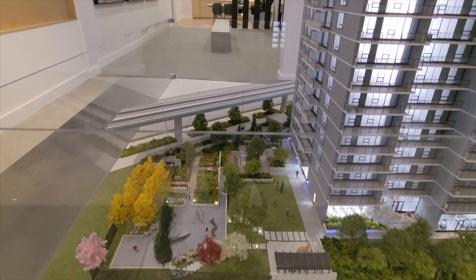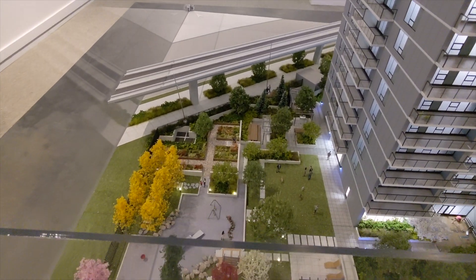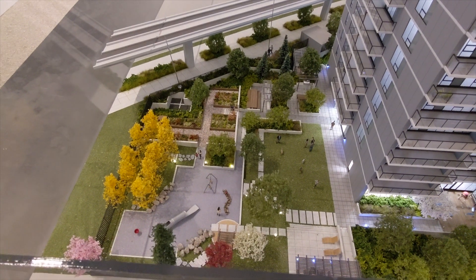Looking at the building model, there's over 22,000 square feet of amenity space. The outdoor space has a lounge area including a sun lounge, an outdoor kitchen with barbecues and wet bars, a children's play area, and a large lawn.